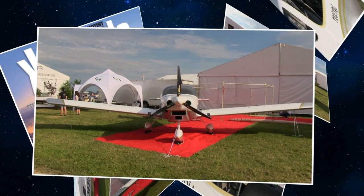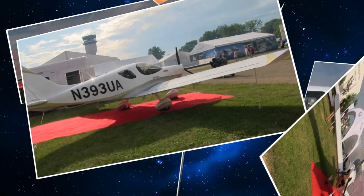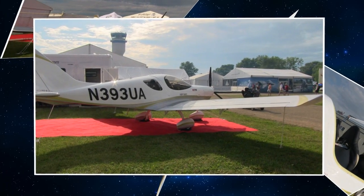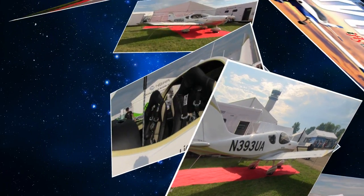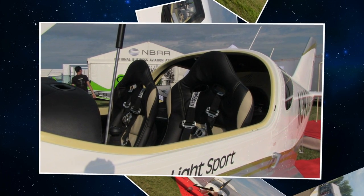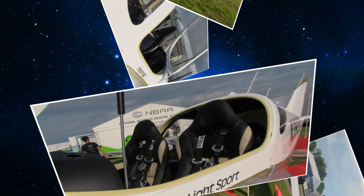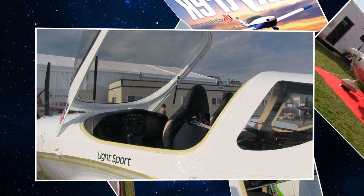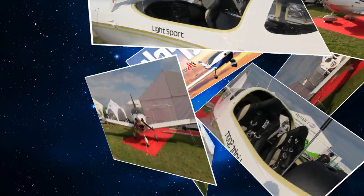It first got approval in China under what they call TDA — Type Design Approval — which is their version of the LSA approval process used here in the US. They will be changing that name to 'type certificate' to conform with other nations, though it doesn't mean type certificate like a Cessna or Cirrus gets. It's an approval process still using ASTM standards, and this airplane meets all those standards.